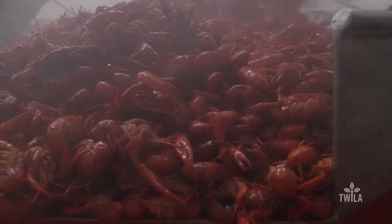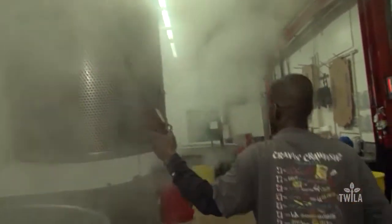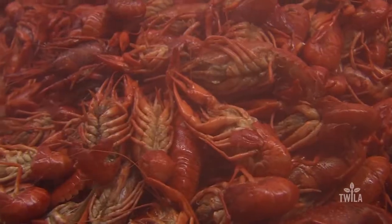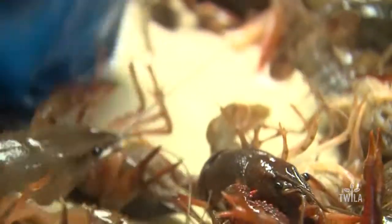To find out more about the biology of the crawfish — why they're so small right now and why they don't move around in the cold — I came to the expert, Dr. Robert Romare, at the LSU Ag Center. Dr. Romare reminds us that crawfish are cold-blooded crustaceans. Basically, when water temperatures get real cold, their metabolism slows down and the crawfish simply go into suspended animation.